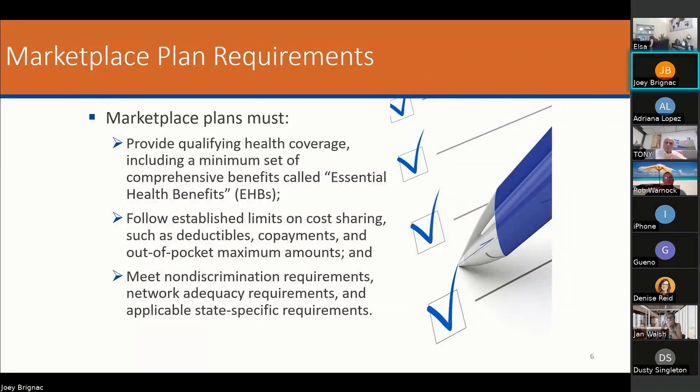Marketplace plan requirements: marketplace plans must provide qualifying health coverage. They all have to have essential health benefits. They have to have certain cost sharings, certain mandatory loss ratios, and of course non-discrimination requirements and network adequacies — which is becoming a very large topic because a lot of people are getting into the system and a lot of doctors are closing their panels without letting anyone know. These are all things that are going to come up as we move forward.